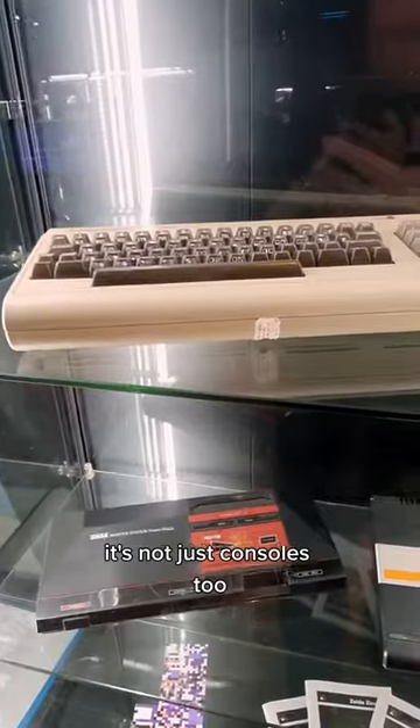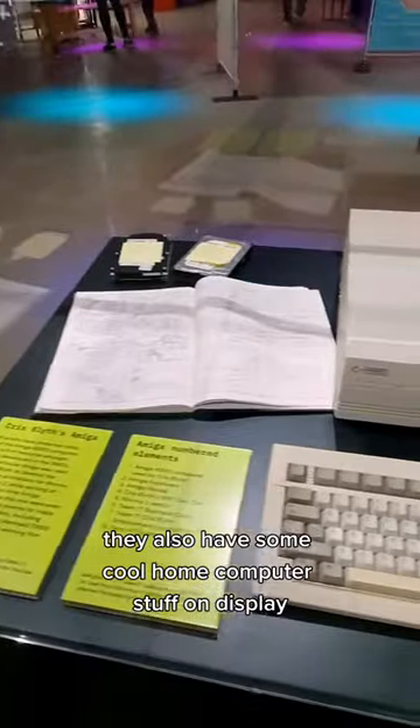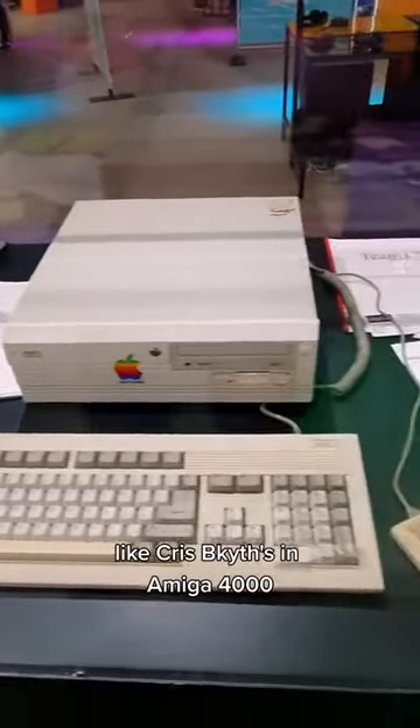It's not just consoles too — they also have some cool home computer stuff on display, like Crisp Live's Amiga 4000.